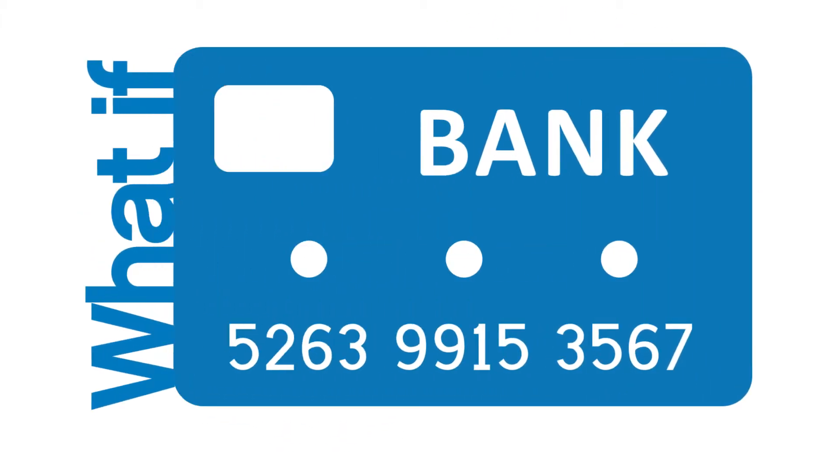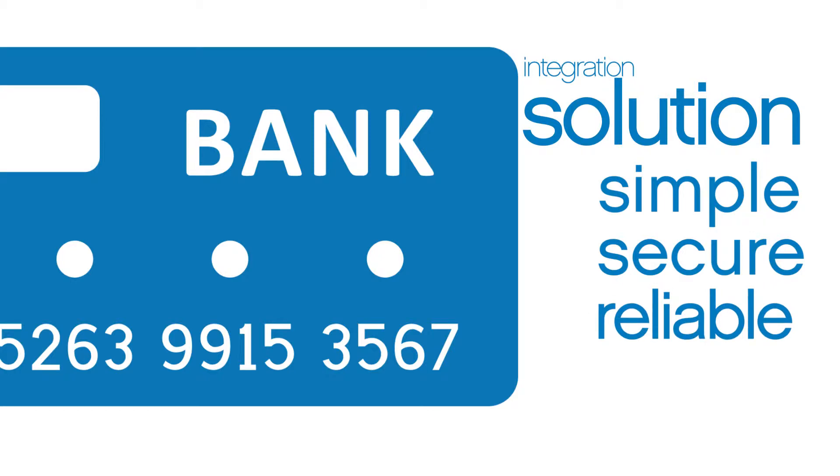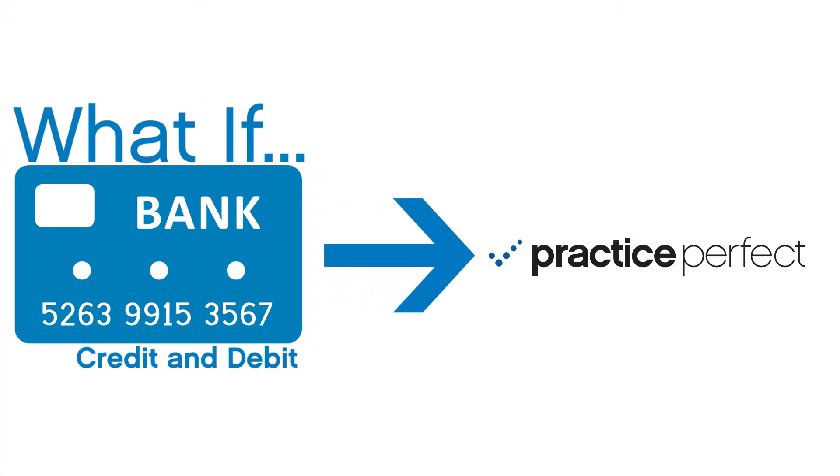What if there was a credit and debit card integration solution that was simple to use, secure, and reliable? And what if this solution allowed processing of credit and debit card payments directly into Practice Perfect?